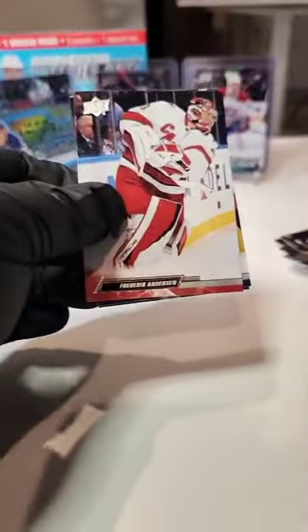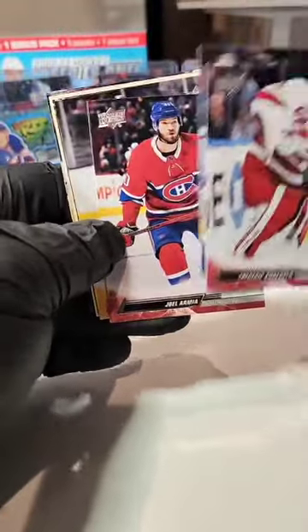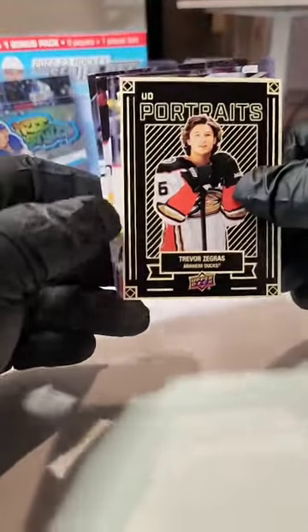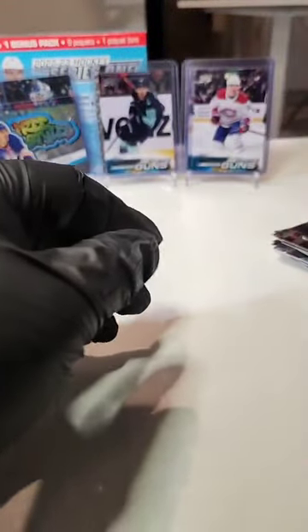One pack left in the second Mega, one Mega to go. We got an E-Portrait — Anderson, Roslevic, Armia, Pasternak, we got a Heads, Zegris going to the Ducks, and the Portrait: Erik Johnson, Killorn, and Hakapa. Zegris to the Ducks — let's go!